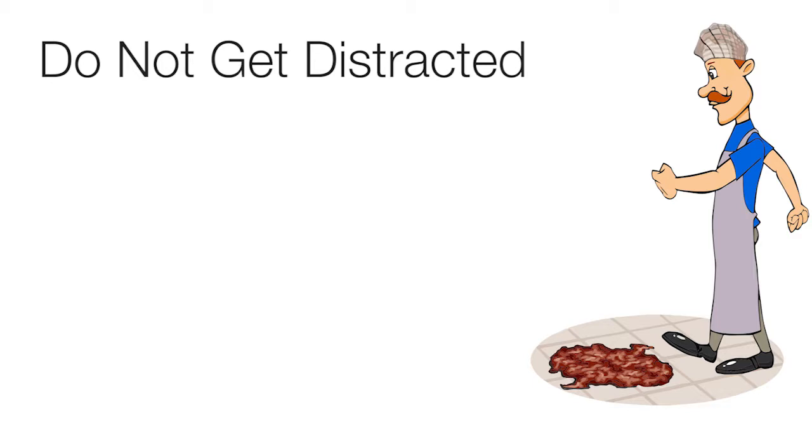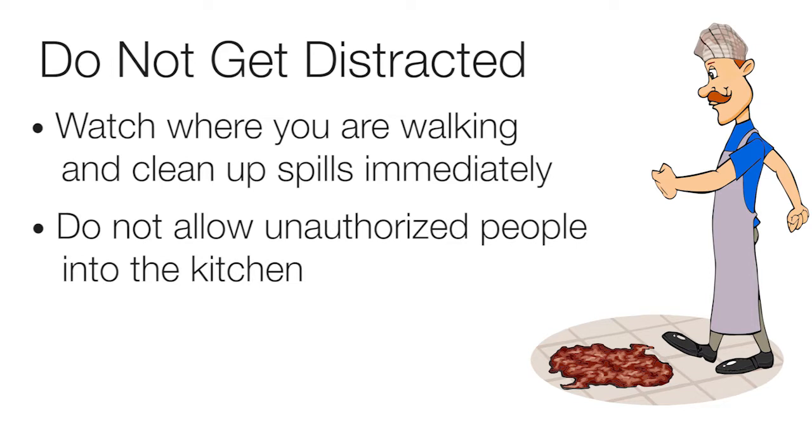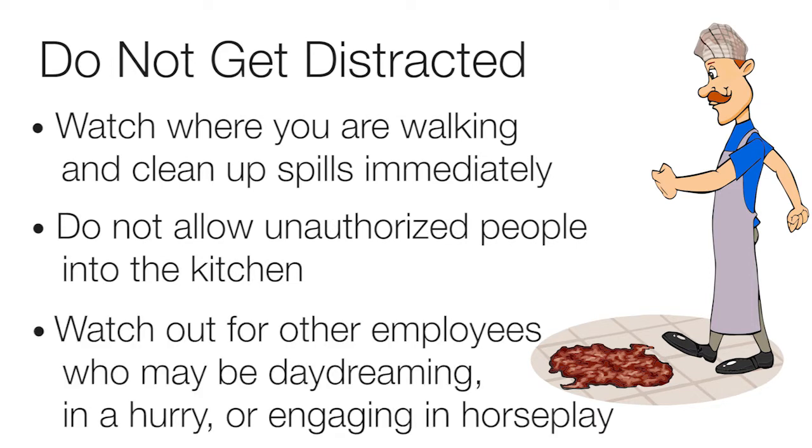Do not get distracted. Watch where you are walking and clean up spills immediately. Do not allow unauthorized people into the kitchen. Watch out for other employees who may be daydreaming, in a hurry, or engaging in horseplay.